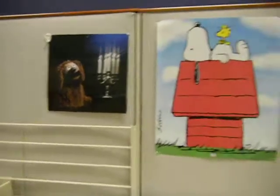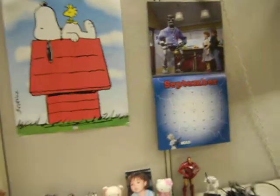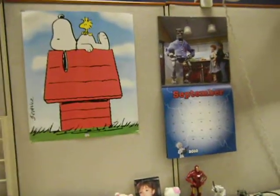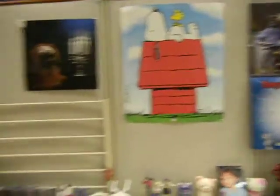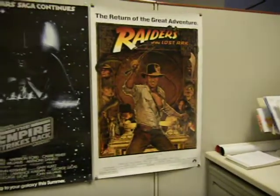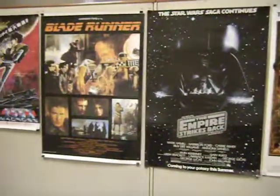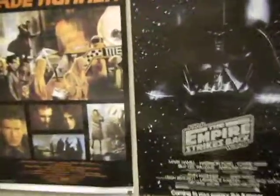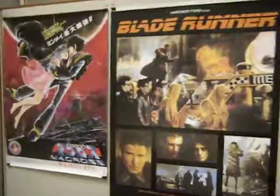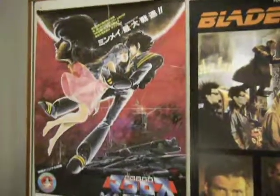Looking up here, there's my Ralph Snoopy poster and my Robot Chicken calendar. These are all my posters here. I've got Raiders, Empire Strikes Back, Blade Runner. And my favorite here — this is a Macross Do You Remember Love poster.